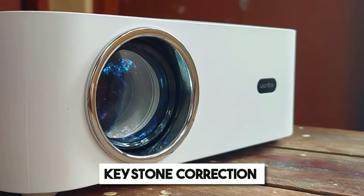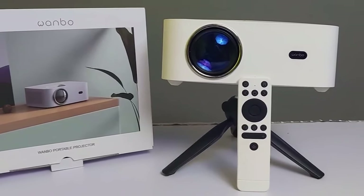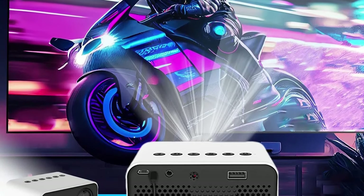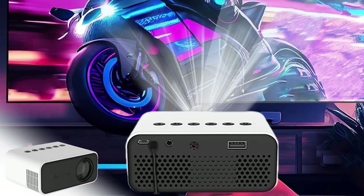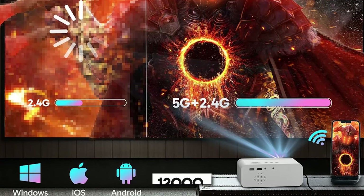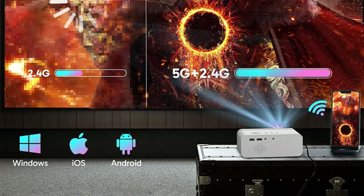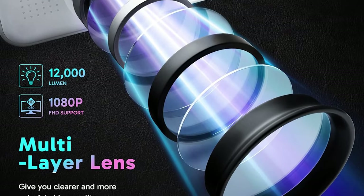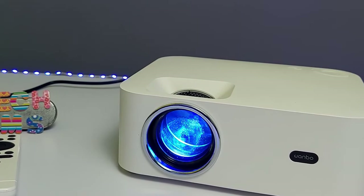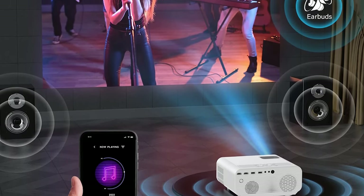The projector also includes automatic vertical keystone correction and manual horizontal adjustment, allowing for easy image alignment even if the projector isn't perfectly positioned. With 2.4 plus 5G dual-band wireless connectivity, you can stream content from your smartphone or other devices. The fast Wi-Fi connection ensures smooth streaming and minimal buffering, while Bluetooth functionality allows you to connect external speakers or headphones for an enhanced audio experience. It adopts a 6-layer high-refraction glass lens and 12,000 lumen brightness, greatly improving image brightness, clarity and color richness, and supports 1080 pixels FHD, bringing a high-definition and smooth visual experience.